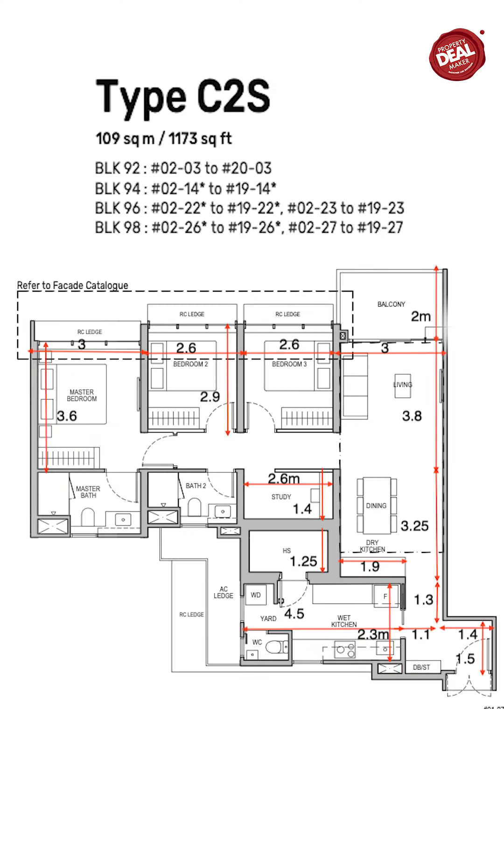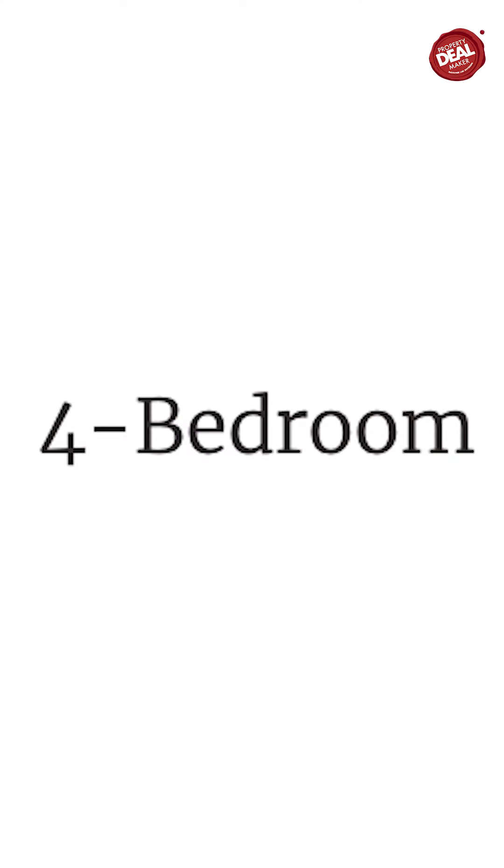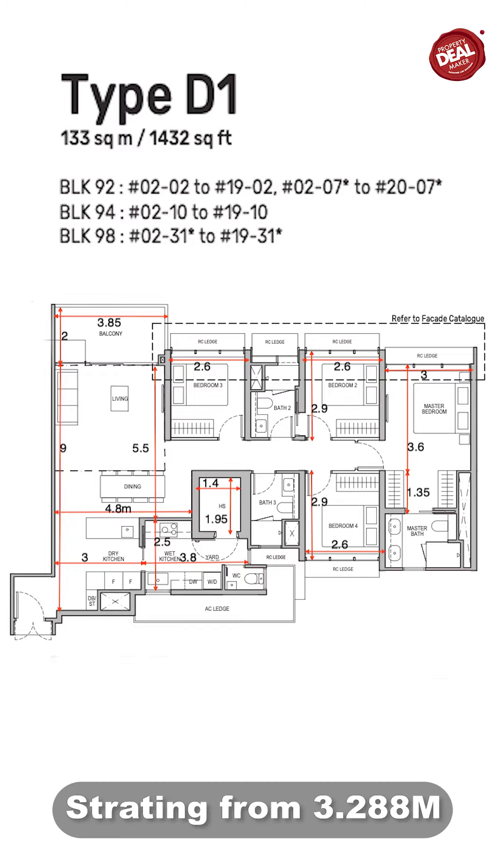The 3-plus-study is our show flat layout at 1,173 square feet, starting from $2.658 million. This is the most popular layout. The 4-bedroom is 1,432 square feet, starting from $3.288 million — also very attractive. If you look at surrounding 4-bedrooms, they go for $3 to $3.5 million, and you'd have to spend at least $200,000 to $300,000 on renovation.